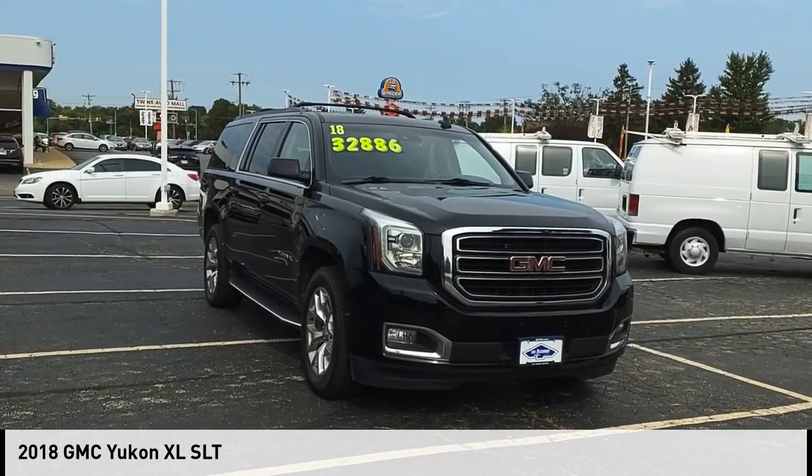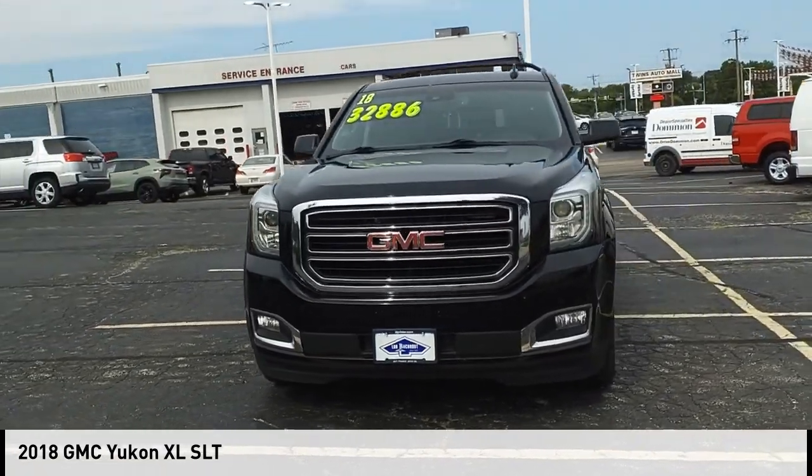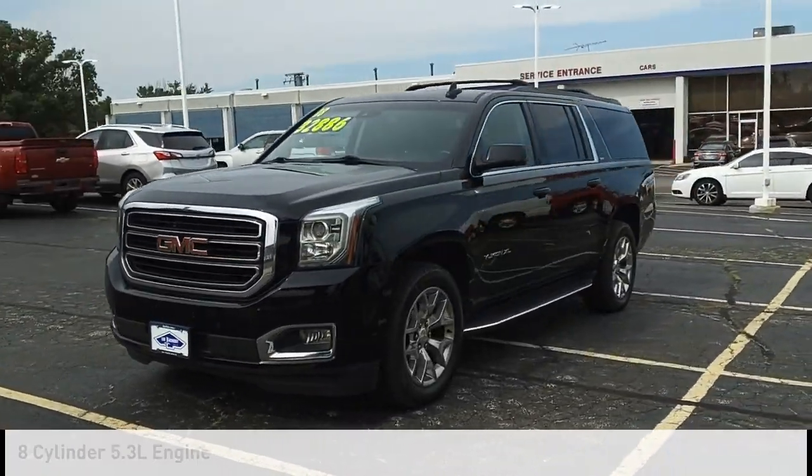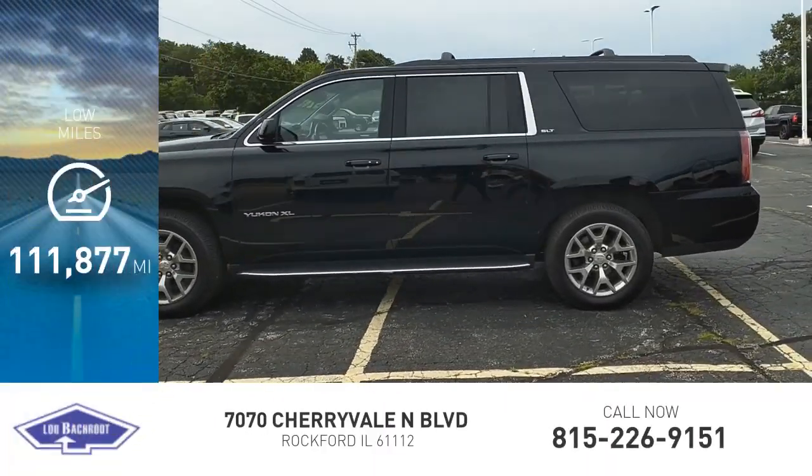Stop by and take a look at the 2018 Yukon XL. This vehicle is powered by a four-wheel drive, eight-cylinder, 5.3-liter engine. This vehicle has less than 115,000 miles.